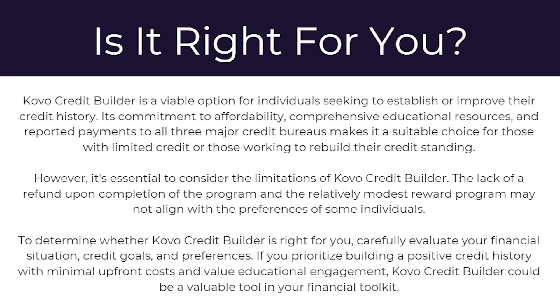To determine whether Covo Credit Builder is right for you, carefully evaluate your financial situation, credit goals, and preferences. If you prioritize building a positive credit history with minimal upfront costs and value educational engagement, Covo Credit Builder could be a valuable tool in your financial toolkit. This has been my honest review — hopefully you now understand everything you need to know about it. If you found this video helpful, please comment below, and like and subscribe for more content like this. Thanks for watching.